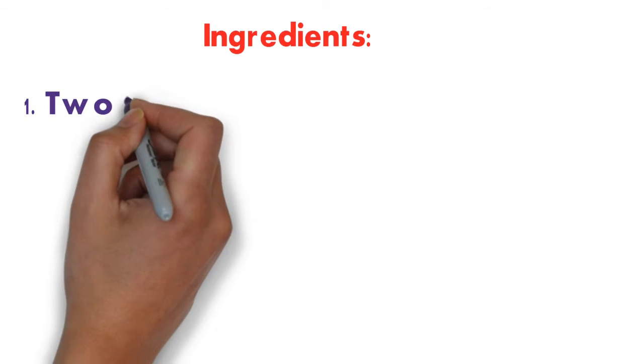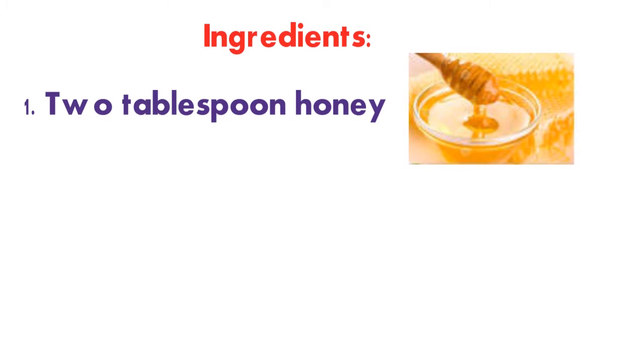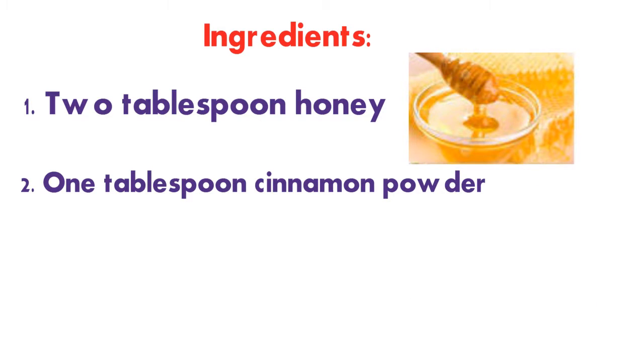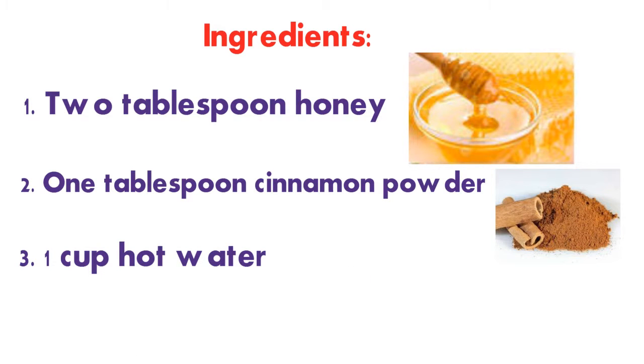The ingredients needed are: one — two tablespoons of honey; two — one tablespoon of cinnamon powder; three — one cup of hot water.